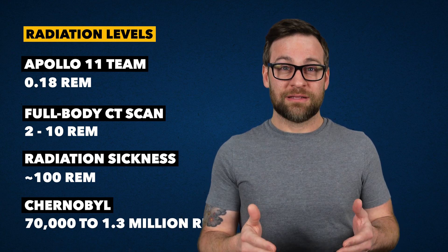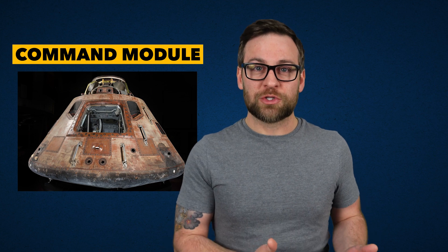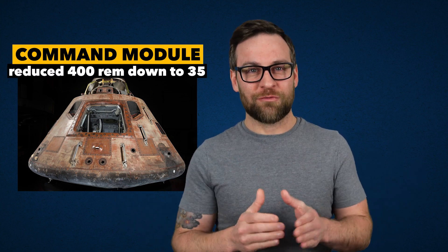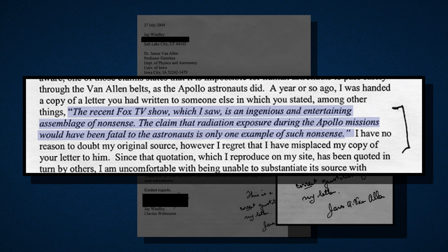If radiation exposure is spread within days or weeks, then there are surprisingly few effects. The Apollo command module was built to reduce the effect of radiation — because we knew the belts were a thing, obviously, but also in case of any solar storms. It was able to reduce 400 REM on the outside to less than 35 REM on the inside. Check out this letter sent to and then replied and signed by James Van Allen himself back in 2004, regarding a quote by Van Allen: 'The recent Fox TV show, which I saw, is an ingenious and entertaining assemblage of nonsense. The claim that radiation exposure during the Apollo missions would have been fatal to the astronauts is only one example of such nonsense.'